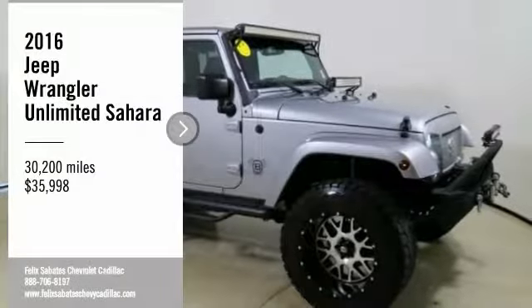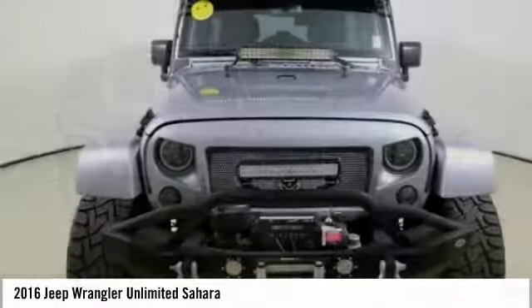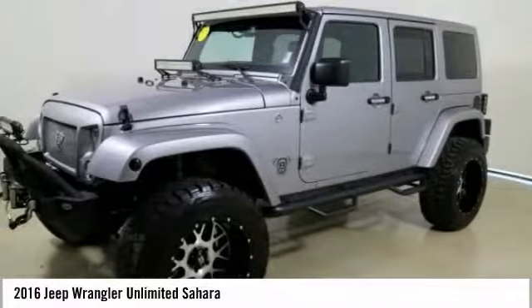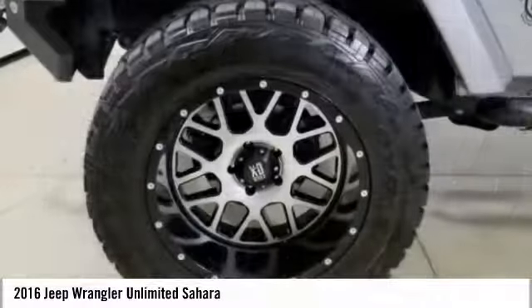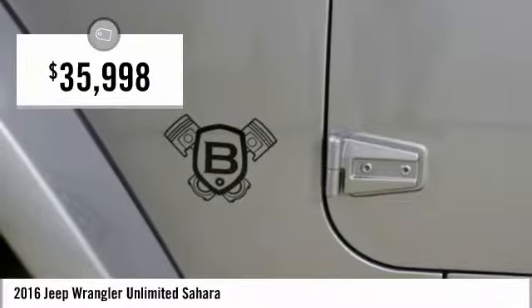Come test drive the 2016 Wrangler. Few vehicles are better off-road than a Jeep Wrangler. This is the one that started it all — traceable to the original Jeep, the Wrangler is the very symbol of off-road capability and is priced below $40,000.